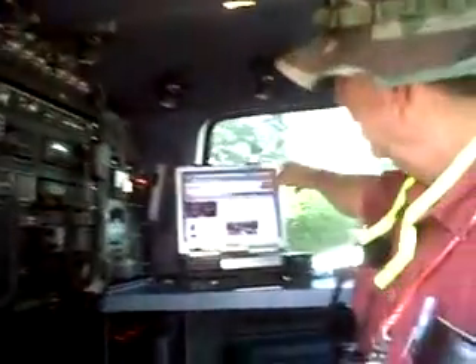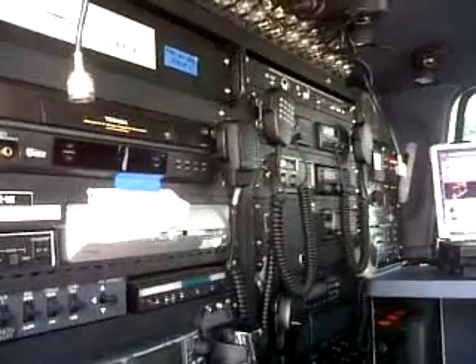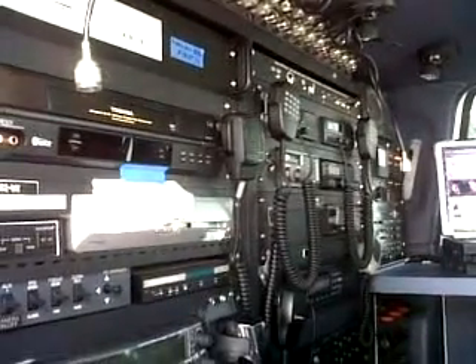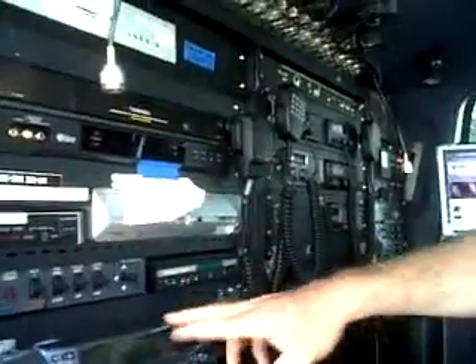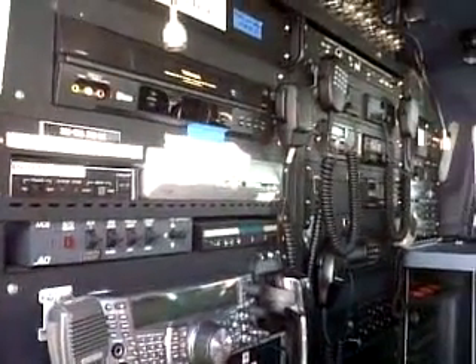Right now we're on shore power. We have a lot of equipment bays. We have a laptop server, a wireless IP telephone, a power panel. We have radios so that we can interact with all different public service and federal agencies.